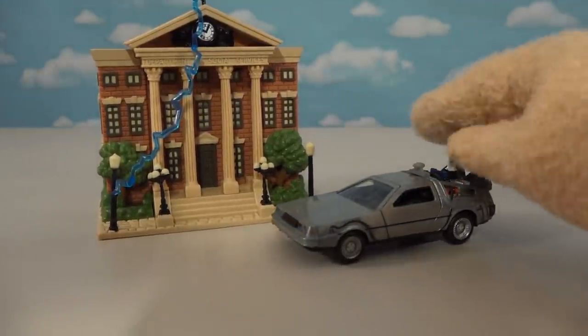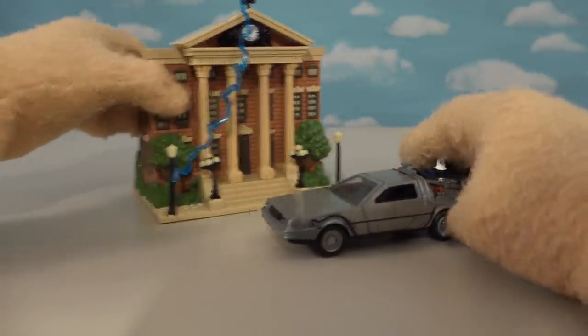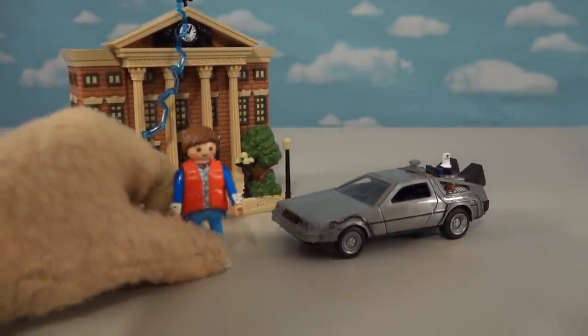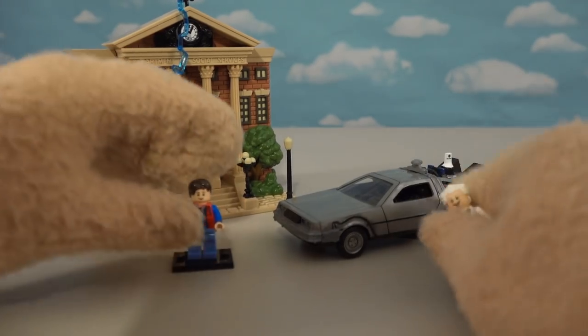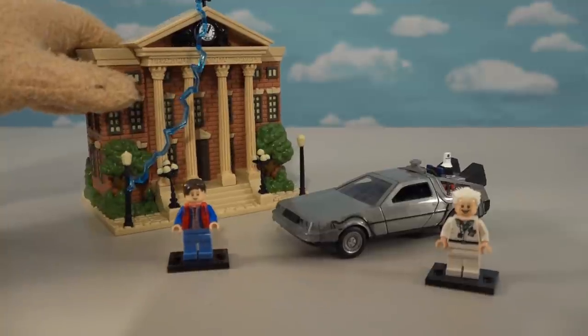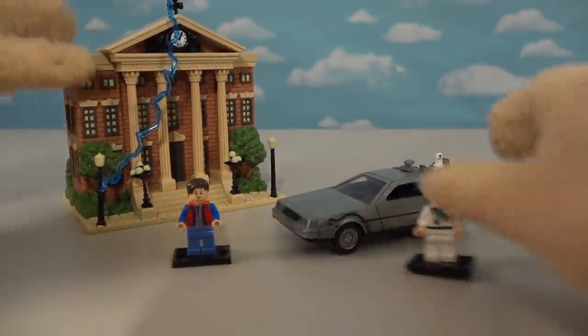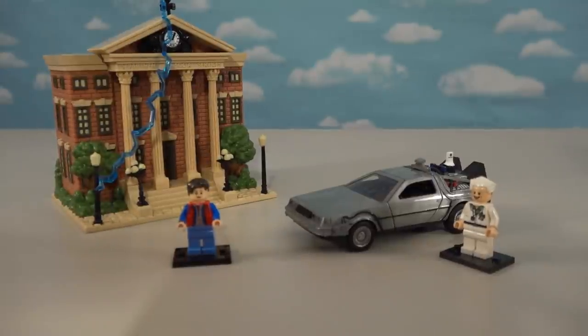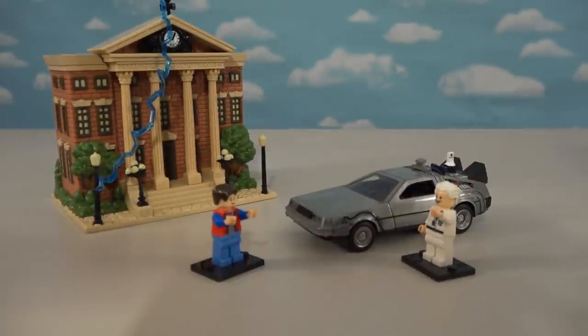The Jada Toys DeLorean is now in scale with that clock tower. Unfortunately the Playmobil figures are too big for this, so we'll need to go smaller and use the ones made by Lego. Everything is in scale — here's a little Back to the Future village coming at you from Funko, Jada, and Lego!